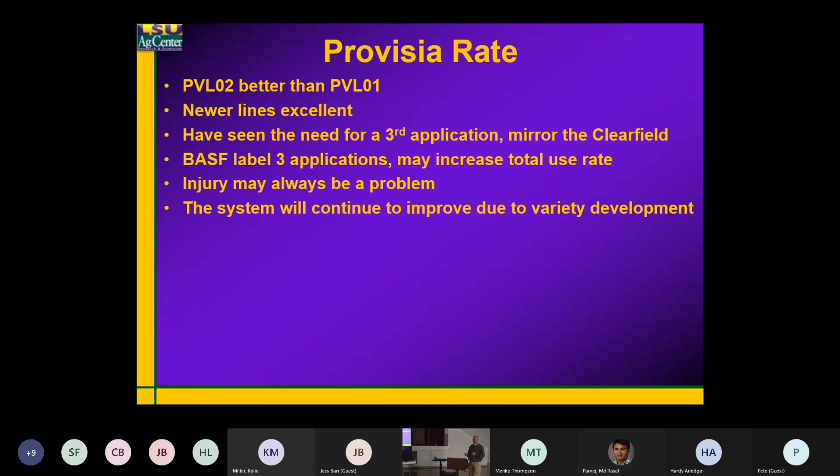BASF is going to look at increasing the rate. The problem is you can't just go to the EPA anymore and say 'I want to bump my rate' — they make you go all the way back through the residue trials. So if they decide they want to go to a higher rate, say 46 ounces total, they're going to have to redo all the residue trials, or the ones the EPA asks for.